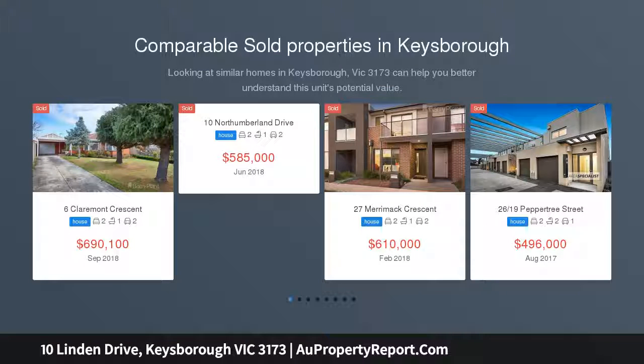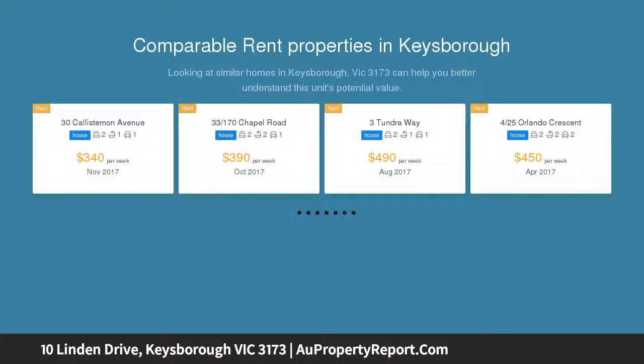This two-story townhouse combines stylish design with bright interiors to create instant appeal, ideal for first home buyers, couples and investors.